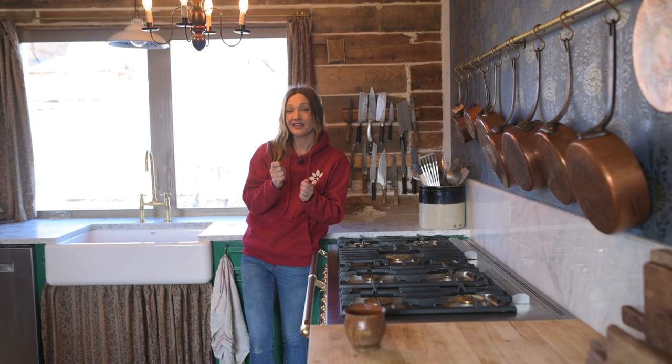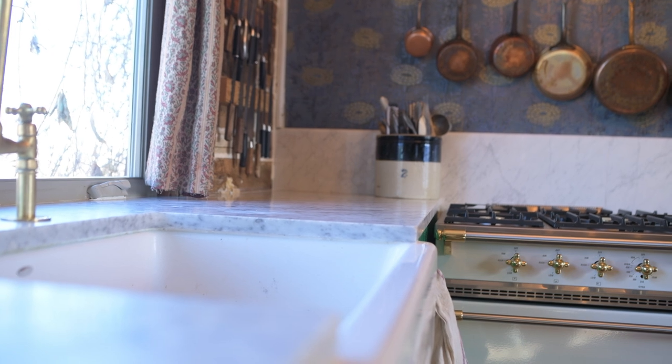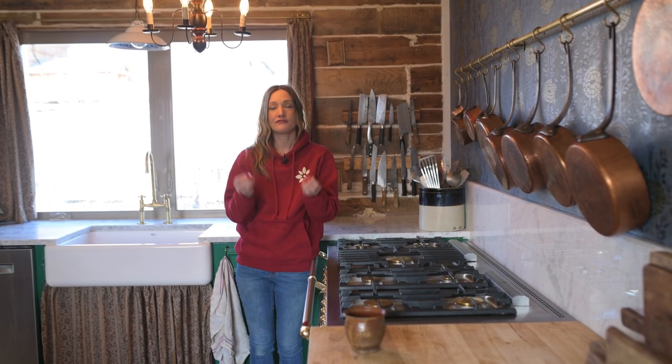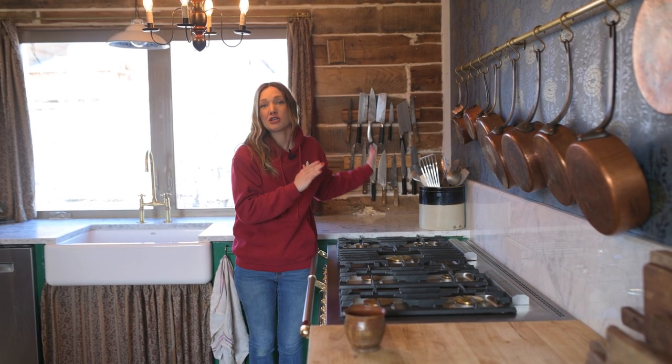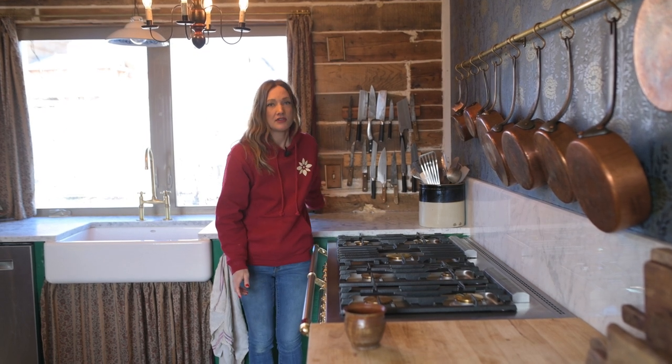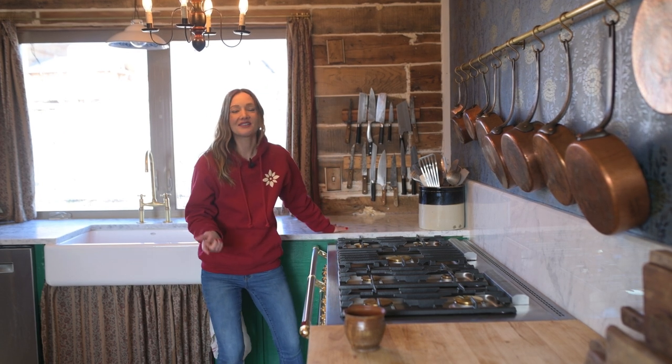One of the biggest changes we made when we redid our kitchen again was to switch out our wood countertops for Carrara marble. This was for two reasons, but the primary reason was just cleanliness and functionality — wood is a little bit trickier to clean, and I was constantly getting dough stuck in the little cracks. Marble is just much cleaner and sleeker. It's also really great for bread making, which we do a lot of. So this counter went from 80s counter, to wood countertops, to marble — and that is where it will rest.